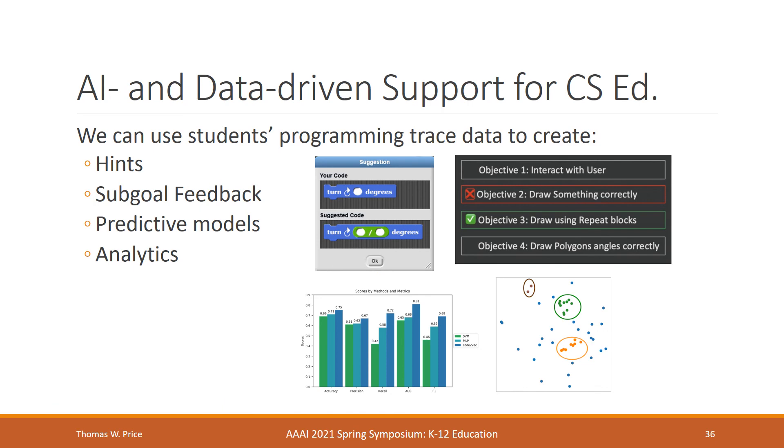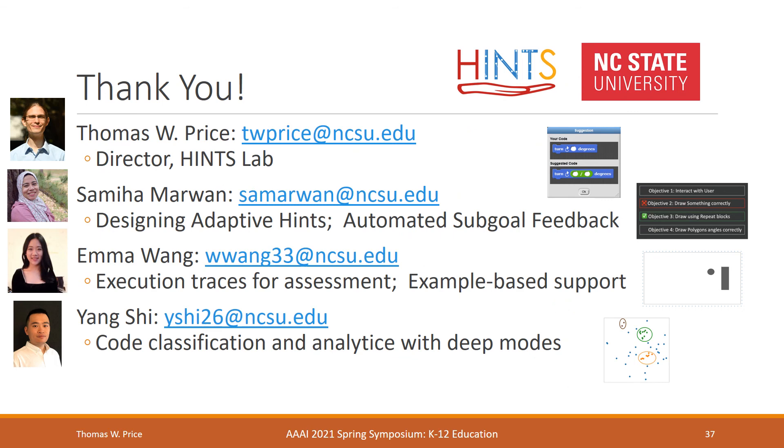In this talk, I've shown how rich sequential programming data can be used to provide automated support for students working in K-12 computing classrooms. Thank you so much for your attention — we'd be happy to hear from you with any questions. Please feel free to reach out regarding data-driven automated support for computer science education. And one last note: Samiha Marwan should be graduating in the fall, so if you're interested in hiring someone who can do this work, please let her know.